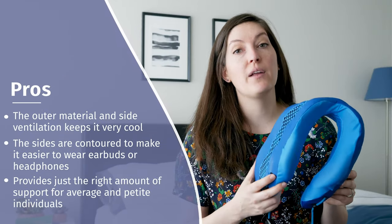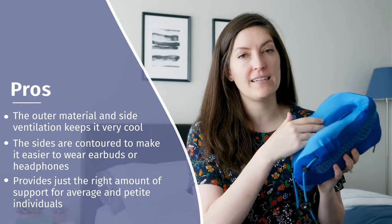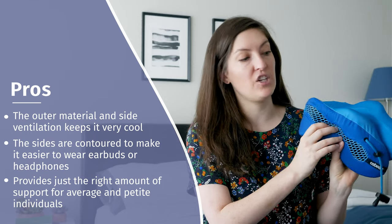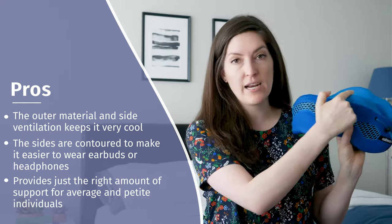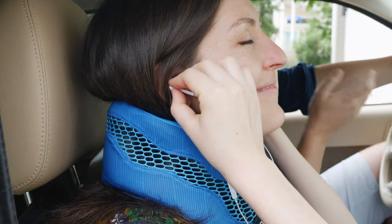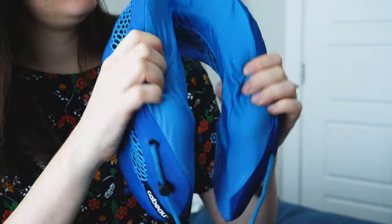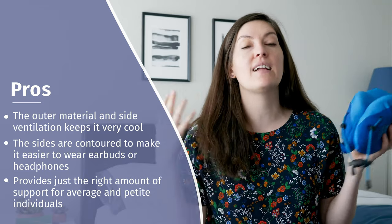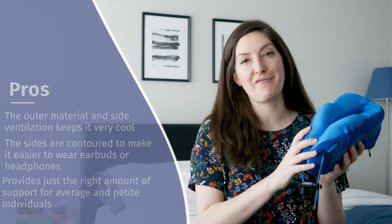Here's what I really like about the Evolution Cool Pillow. First of all, it really does feel cool — it's got this nice performance, athletic wear feel to it, slippery and cool to the touch. The ventilation on the side is a really nice touch. I love that they thought about people wearing headphones and earbuds because there's a contoured area on the side that lets you put in your headphones without interfering with your neck. It's also not super suffocating — if you're a more petite or average-sized person, it's not going to feel like a neck brace, it's going to be more comfortable.